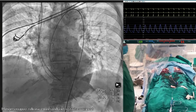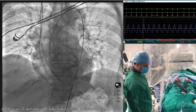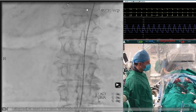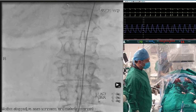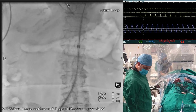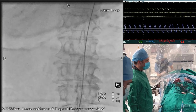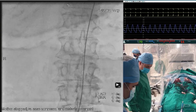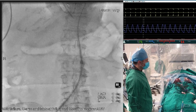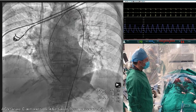We obtained right femoral arterial access via a cut-down because we were concerned about the calcification. We got a stiff wire up to the ascending aorta, and were able to advance the iSleeve through the tortuosity and calcification without any problems. Our original plan was to use the radial axis for the Sentinel and pigtail from the left radial, but the left radial was not palpable — likely thrombosed from the prior coronary angioplasty. On the right side we were unable to thread the wire, so we used a left femoral arterial axis instead.